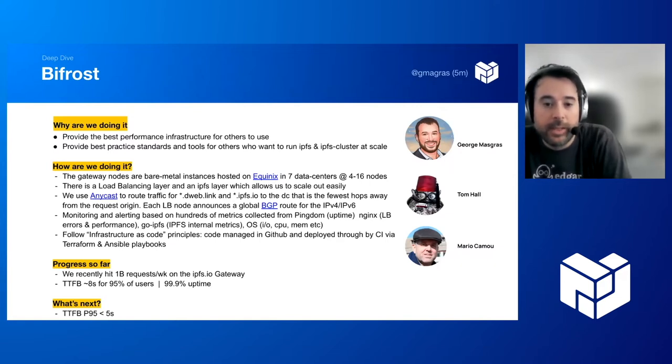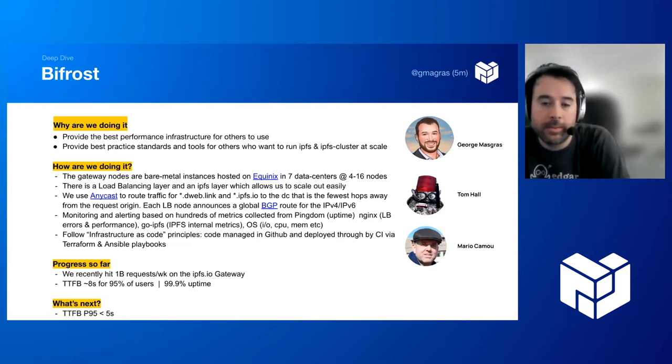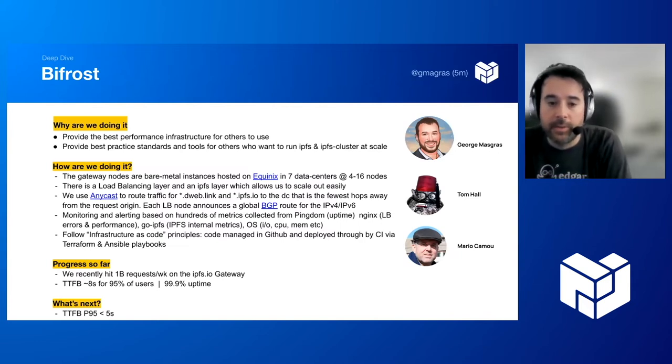We're working towards VMs as well. There is a load balancing layer running Nginx that handles all HTTP layer balancing and filtering. There's also a separate IPFS layer upstream, which allows us to scale out IPFS boxes without touching load balancing or Nginx. On the load balancer layer, we use anycast to route traffic to the data center fewest hops from the request origin. Each load balancer node announces a global BGP route for the IPv4 and IPv6 addresses we run.